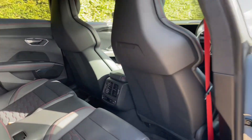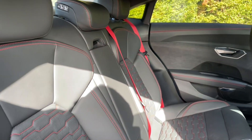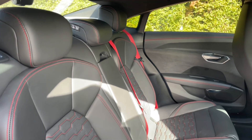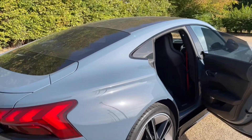Your rear seats are easily accessed through the rear doors and there's plenty of room for your passengers to be as comfortable as possible to enjoy the performance with you. There are also air vents, controls, and ISOFIX mounting points for children's car seats and accessories, making this car perfect for families as well.